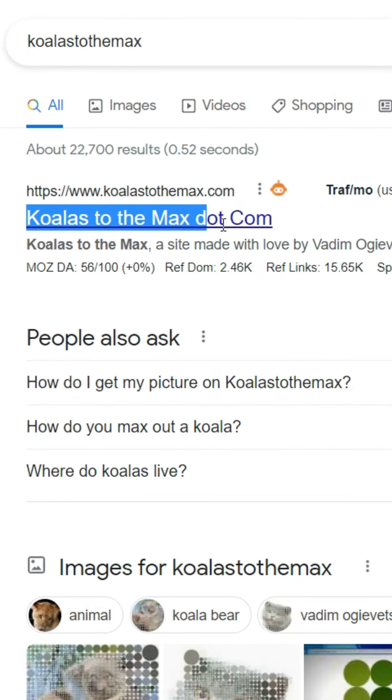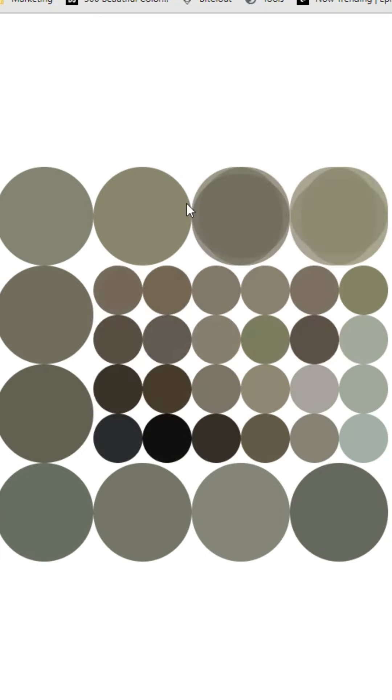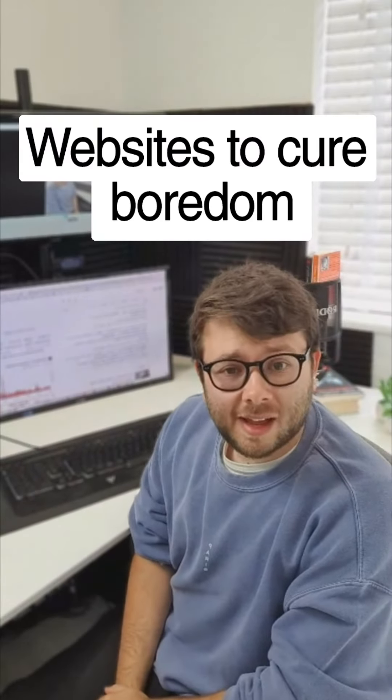Websites to cure boredom, Part 4. Go to koalastothemax.com — this website multiplies circles each time you click them. If you do it enough times, it will generate a new picture. If you enjoyed this video, make sure to like and follow this account.